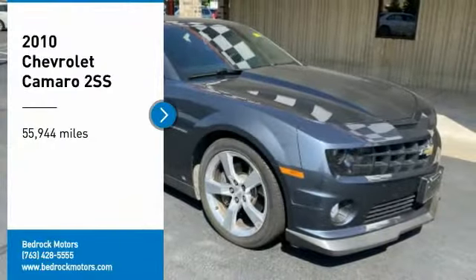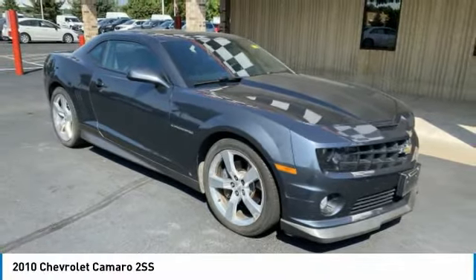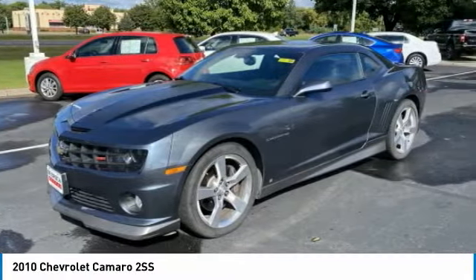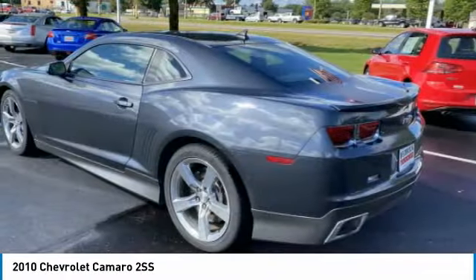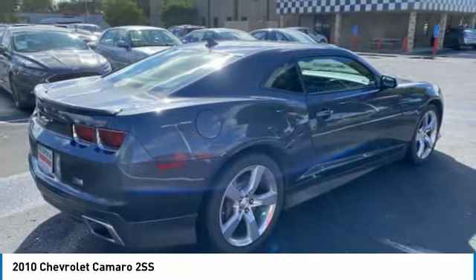Looking for the right vehicle? Check out the 2010 Camaro. Camaro is developed to be 21st century on every level — from its awe-inspiring design, to its outstanding performance, to its impressive efficiency.